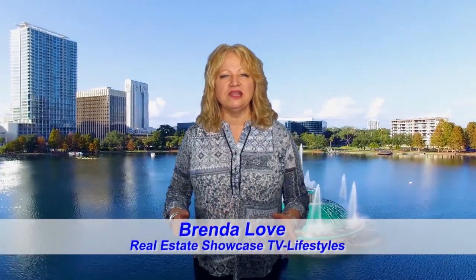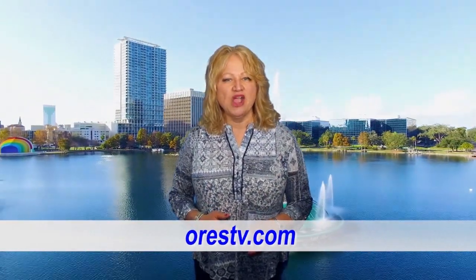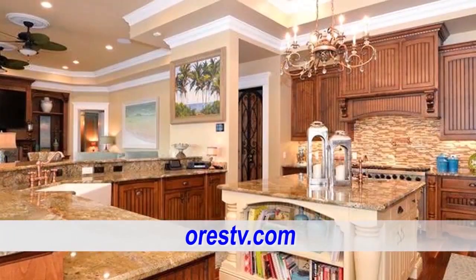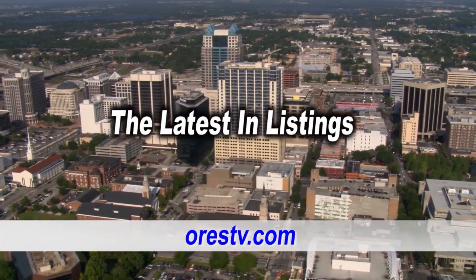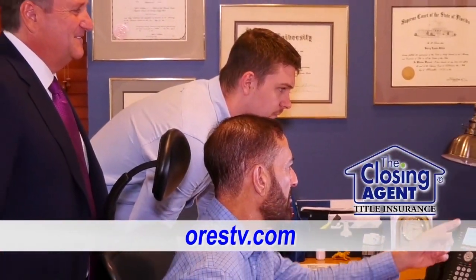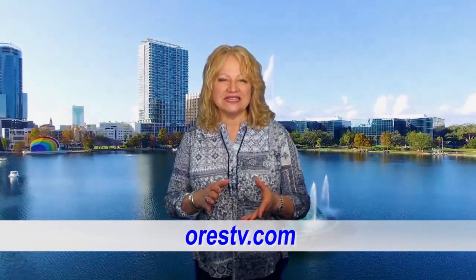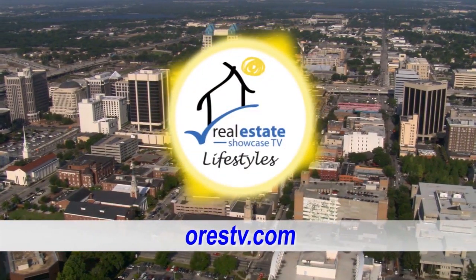Good morning. I'm Brenda Love and welcome to Orlando's Real Estate Showcase TV — and by the way, we're Orlando's only real estate show. Today's show, we're going to feature a stunning lakefront home in Mount Dora, showcase the latest listings, the tip of the week from the closing agent, and much more. So sit back, relax, and enjoy. Orlando's Real Estate Showcase TV.